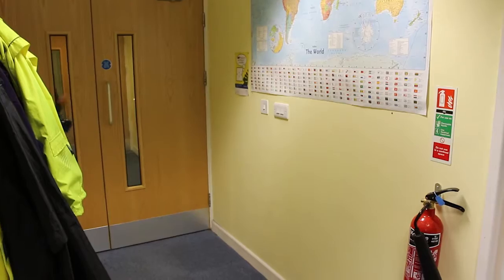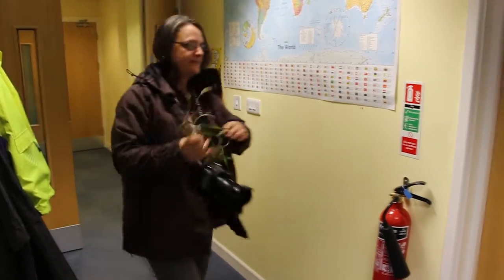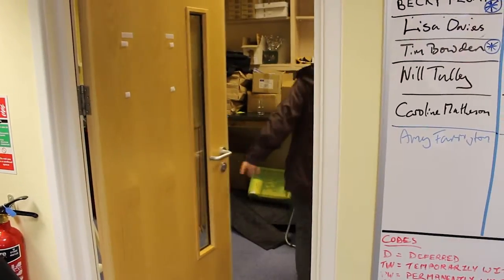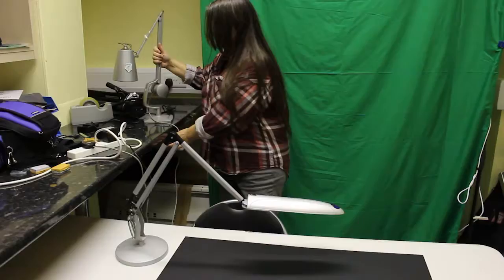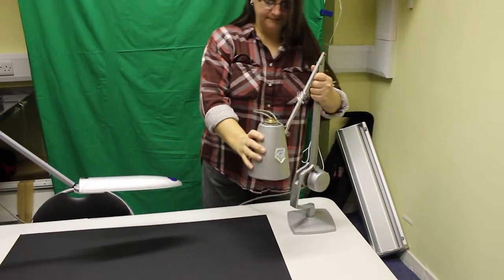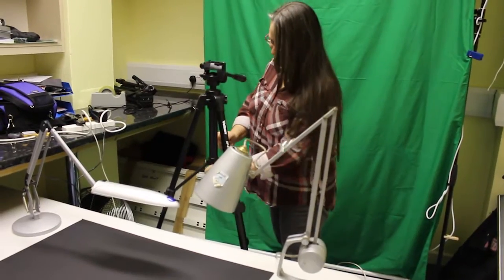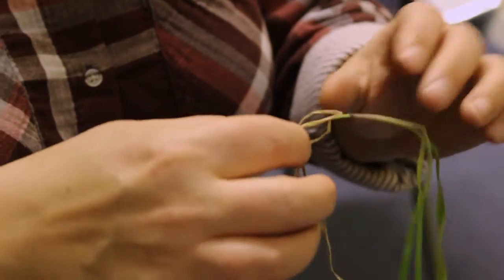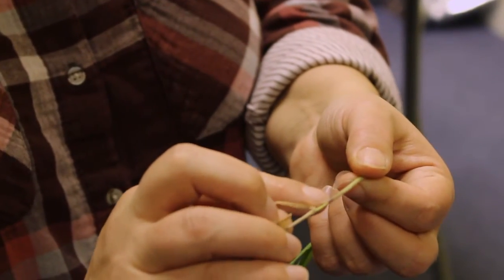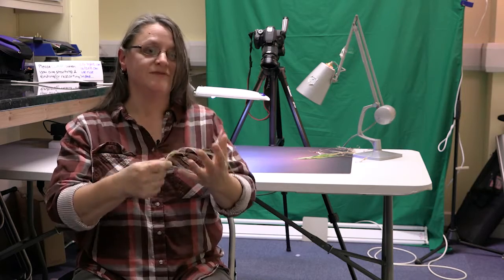We did attempt at first to take the shots on a white background, but they didn't show up very well, so we opted for black and got a much clearer picture of the different features. The idea was to go through the process of taking a photo of the whole grass, but that didn't work quite so well indoors, which is why we stuck with taking them outside. Then we take all the relevant features of the grass that you really need for your identification.